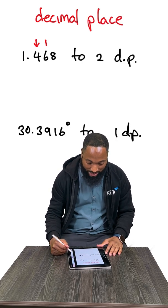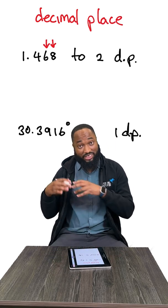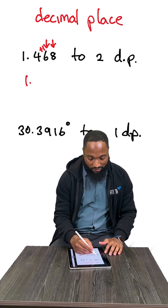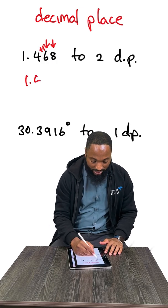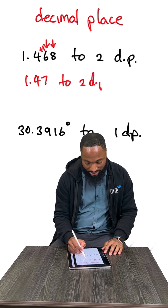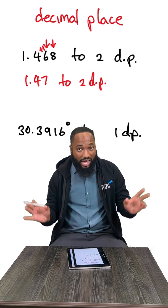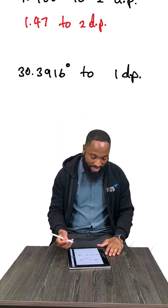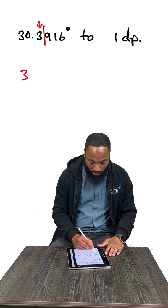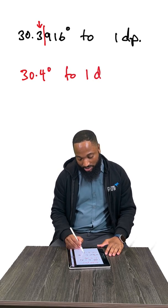This one wants to go up to the second decimal place, so we watch the second decimal place and the number that comes right after. It's more than 5, so this gets the boost. All approximations have this rule — once the number that comes right after is more than 5, give it the boost. So 1.4782 to 2 decimal places (DP for short). Another example: 30.3916 degrees to one decimal place — a lot of angles are rounded to one decimal place. This is the first decimal place; the number that comes after is more than 5, give it the boost: 30.4 degrees to one decimal place.